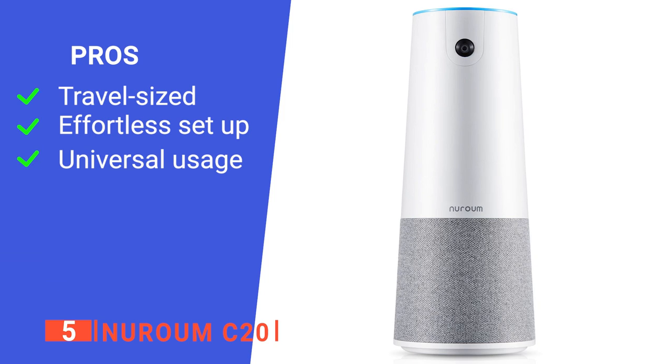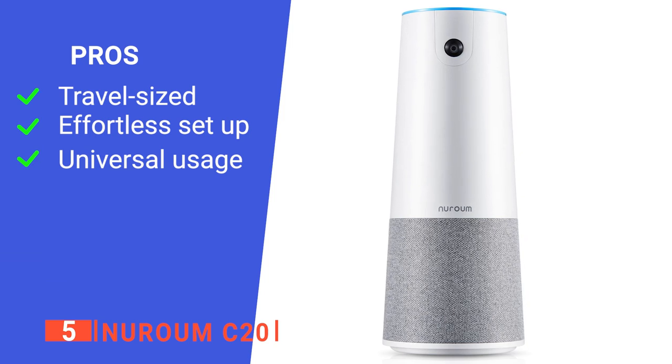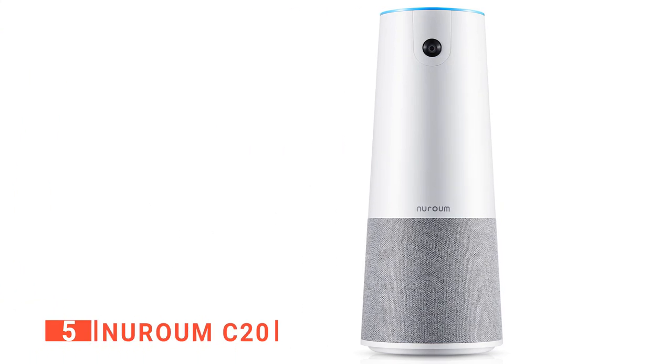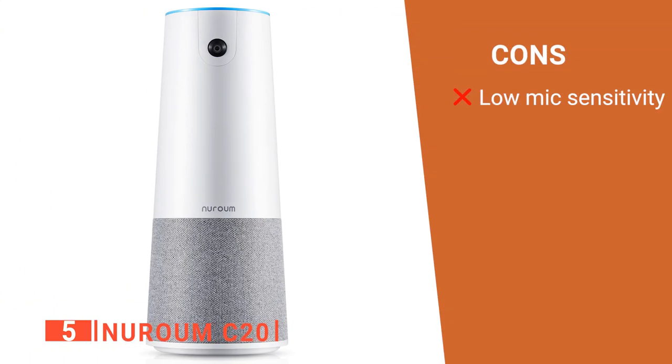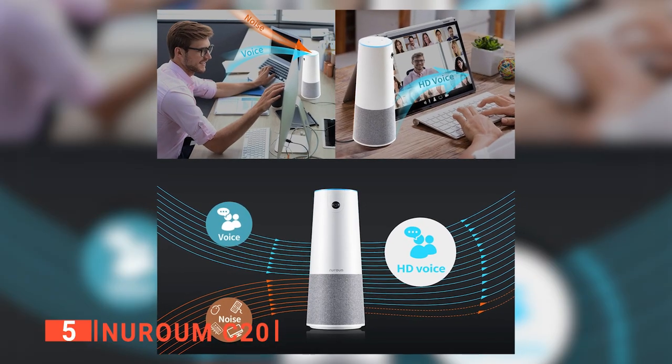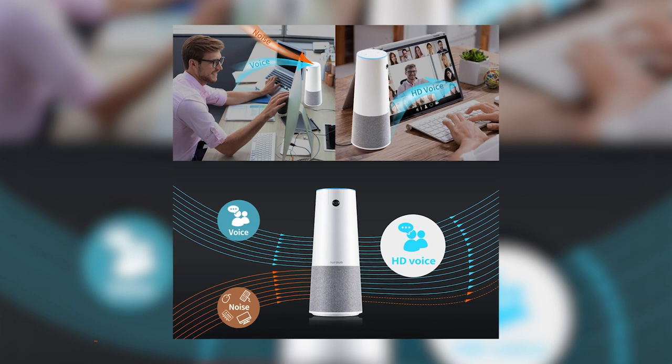Its pros are that it is extremely portable, very easy to set up, and can be used across all your devices. However, the microphone sound quality is low. Overall, the NeuroCam C20 is an excellent camera for a team of people working on a project.